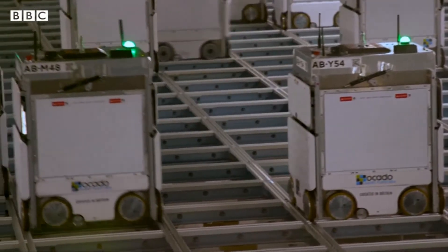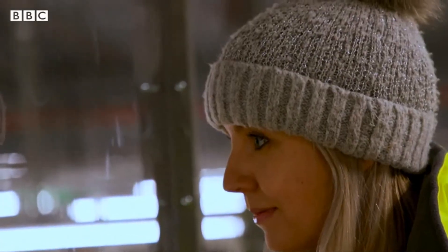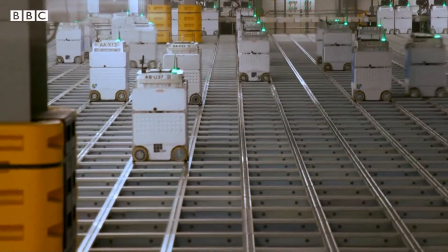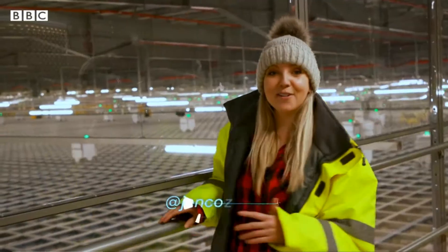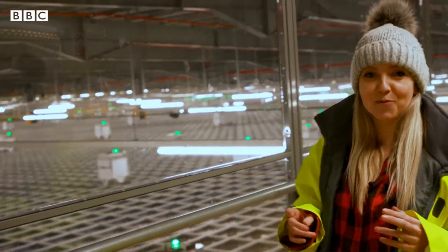Ocado Technology is behind the platform and the thousands of British-made robots which are exported around the world, as well as working 20 hours a day here. We're now in the hive, and it's called that because the robots are operating kind of like a swarm of bees would.